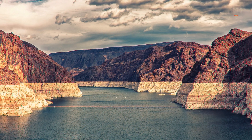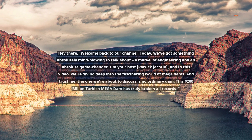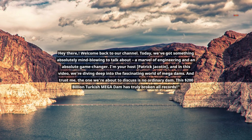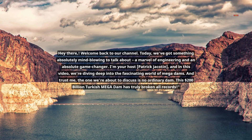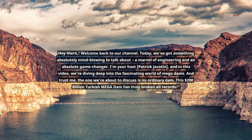Hey there! Welcome back to our channel. Today, we've got something absolutely mind-blowing to talk about — a marvel of engineering and an absolute game-changer. I'm your host, Patrick Jackatan, and in this video, we're diving deep into the fascinating world of mega dams.